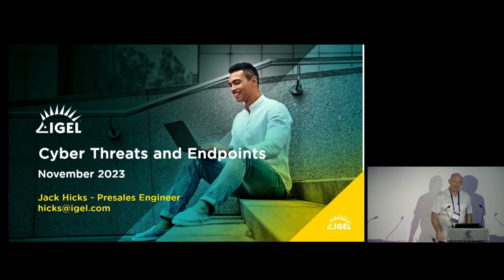Our next session is around cyber threats and endpoints, and Jack is going to do the face for my job. This is a sponsor session from them, so take it away.